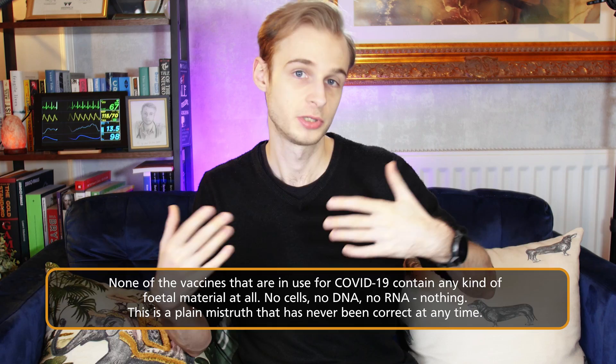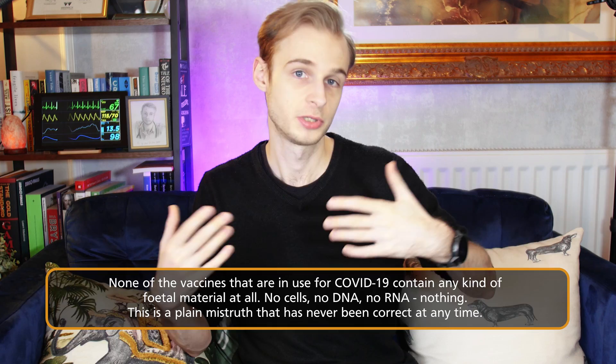However, from an ethical standpoint, which is maybe what's more important in all of this, material from aborted fetuses is sometimes used in the development of the vaccines, specifically something called a fetal cell line. To be clear, the vaccines themselves contain no fetal material, but were perhaps researched, developed, and tested on fetal material, or at least the descendants of fetal material, and this is what we'll talk about now.